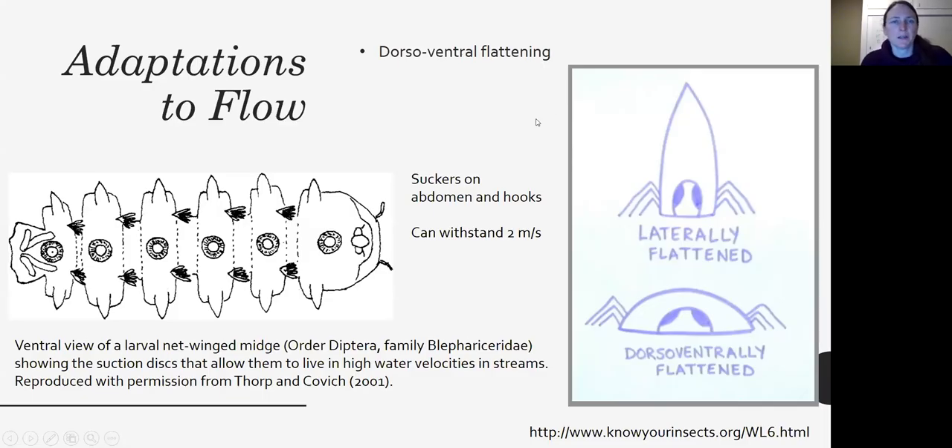All right, we're going to pick back up after talking about Reynolds numbers and all that physics, and we're going to talk about some of the adaptations to flow. The first one is that a lot of organisms are what's called dorsoventrally flat — flat from top to bottom, like the image on the very bottom. Other organisms might be laterally flattened for other reasons, but dorsoventral flattening is a great adaptation to flow.